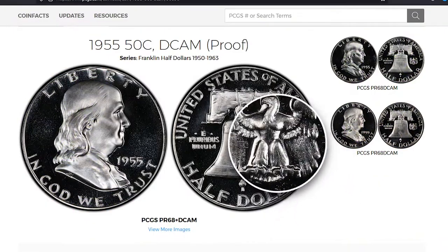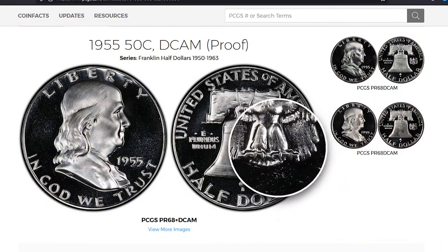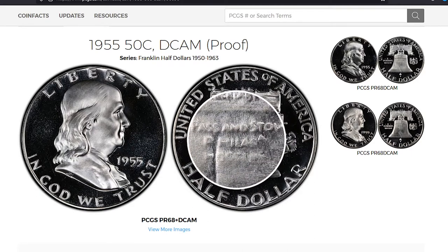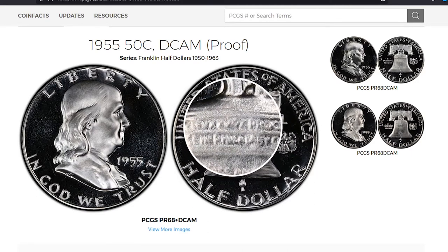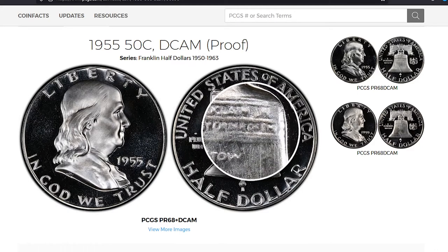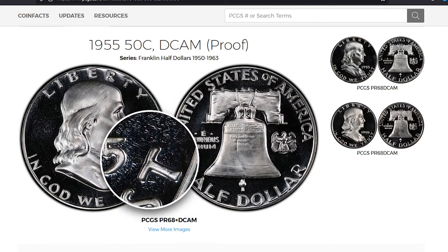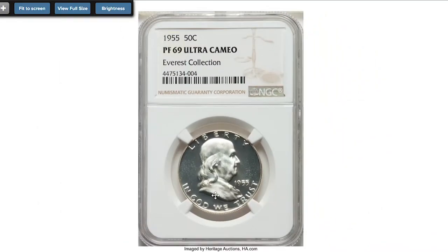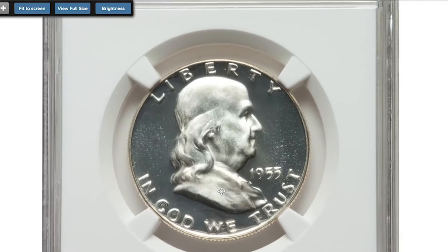In 1955, the US Mint struck over 378,000 proof Franklin half dollars with a metal composition of 90% silver and 10% copper. Although a few 1955 superb gem ultra cameo proofs are known, only eight such pieces earn a coveted PR69 ultra cameo grade. This example appears to be a plate coin in Rick Tomascus's guidebook to Franklin and Kennedy half dollars.